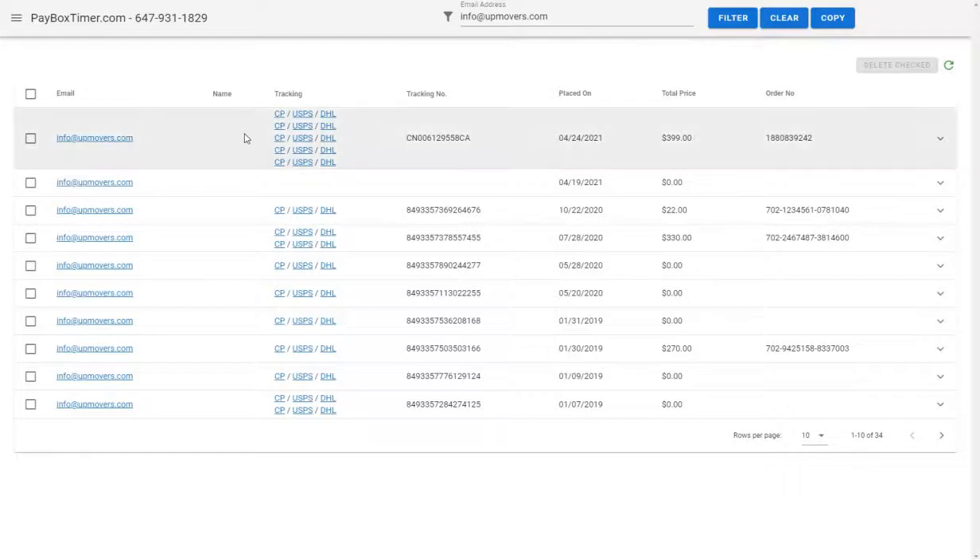Very simply, you can see here that there's a tracking number, the date your order was placed, the price, and the order number.